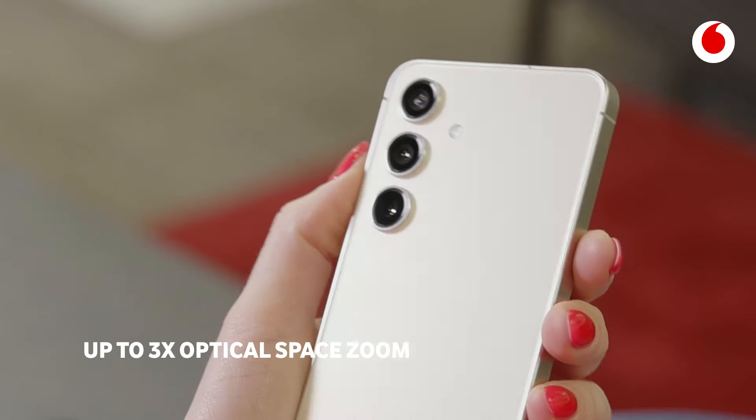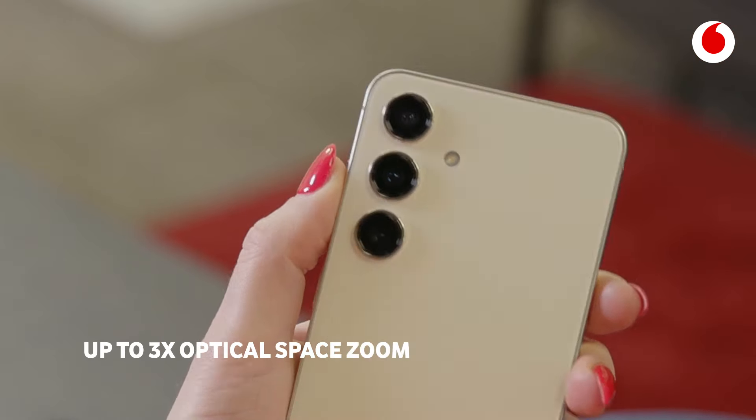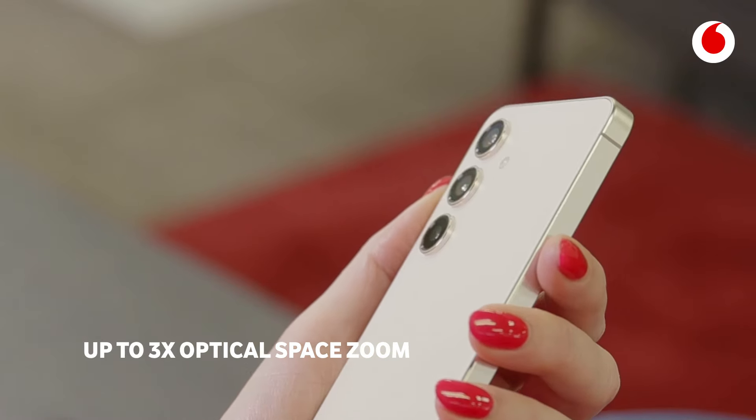Samsung's Space Zoom legacy continues with the added boost of Galaxy AI, powering your 10 megapixel photo lens with a three times optical zoom foundation. Galaxy AI adds multi-frame processing into the mix.